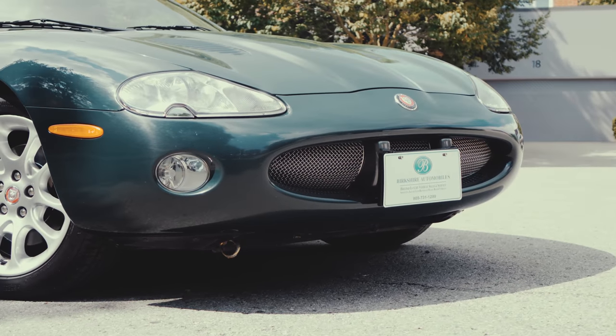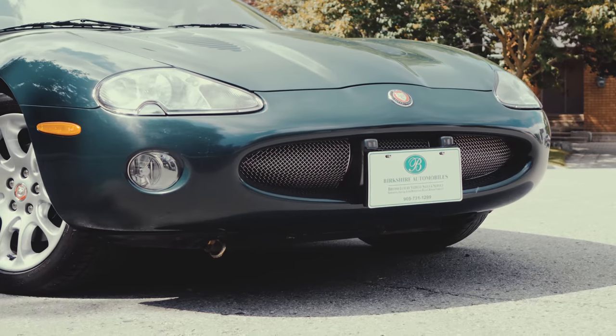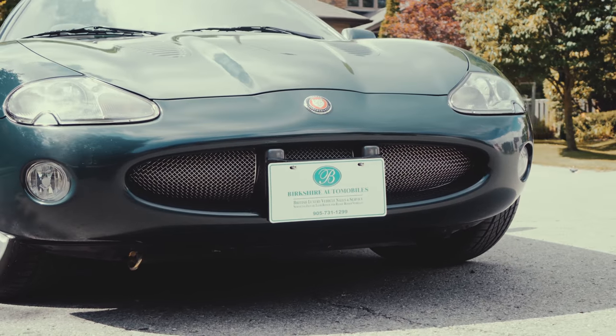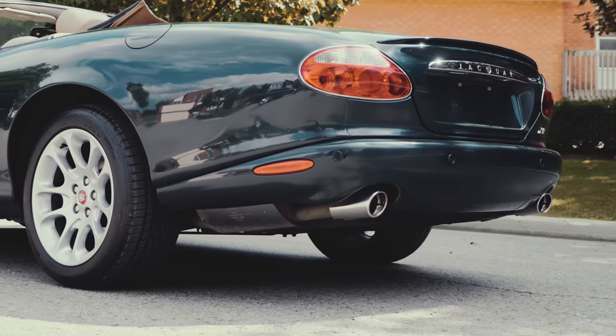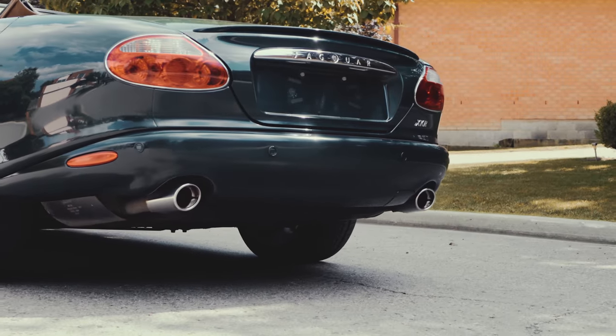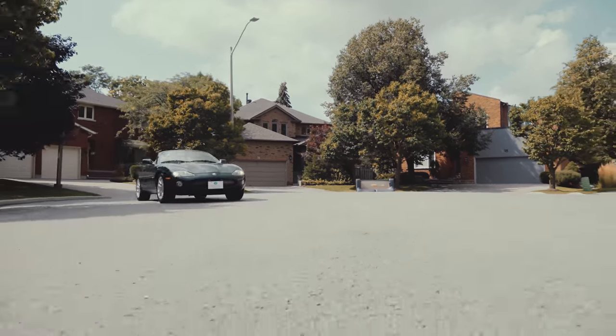Featuring a classic headlamp design, this XKR also features the exclusive racing grill with ventilated hood louvres. Follow the lines from the front along the long bonnet to the back and you'll understand the allure of Jaguar.